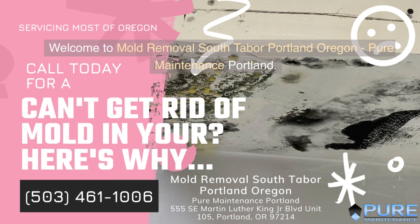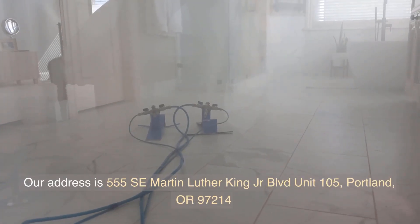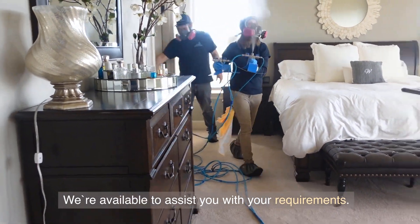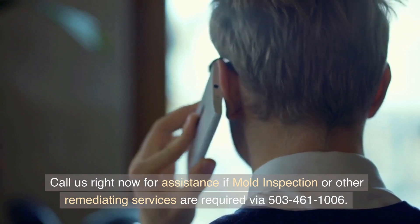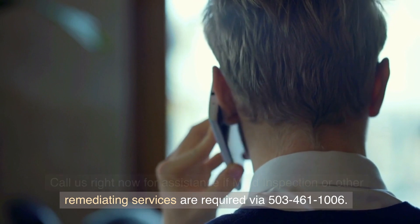Welcome to Mold Removal South Tabor, Portland, Oregon — Pure Maintenance Portland. Our address is 555 SE Martin Luther King Jr. Boulevard, Unit 105, Portland, Oregon 97214. We're available to assist you with your requirements. Call us right now for assistance if mold inspection or other remediating services are required via 503-461-1006.